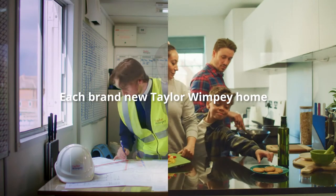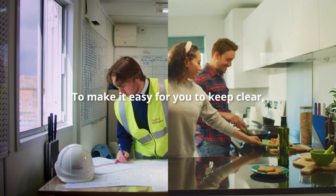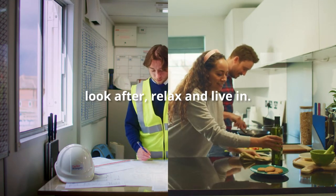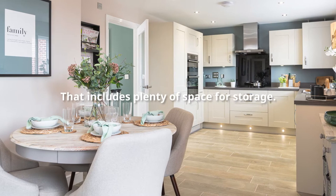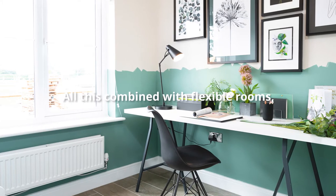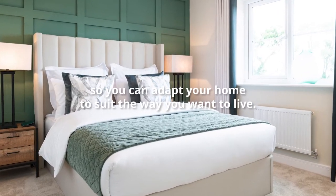Each brand new Taylor Wimpey home is designed with lots of light and space to make it easy for you to keep clear, look after, relax and live in. That includes plenty of space for storage. All this is combined with flexible rooms so you can adapt your home to suit the way you want to live.